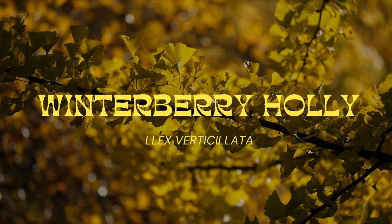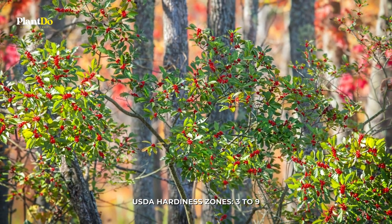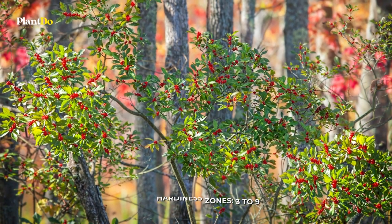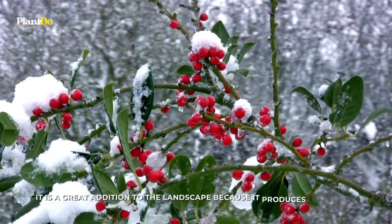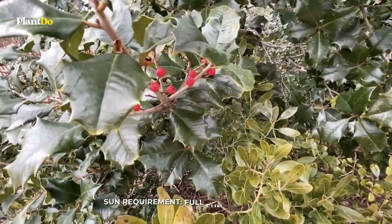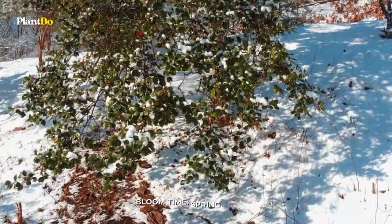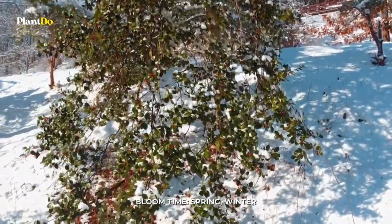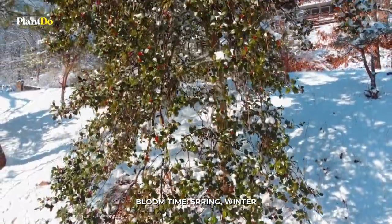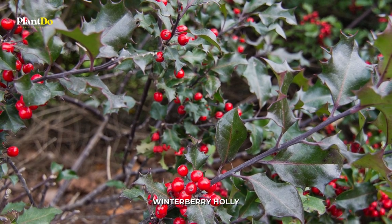Number 2: Winterberry holly. This shrub bursts with bright red berries that add cheery color to the winter landscape. Some types are deciduous while others are evergreen, retaining their leaves. No matter what kind, the gorgeous berries really pop against a field of snow. It is a great addition to the landscape because it produces bright red berries that persist through the entire winter and into spring.